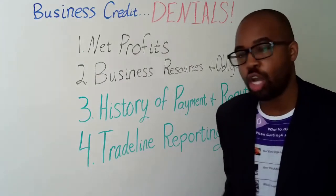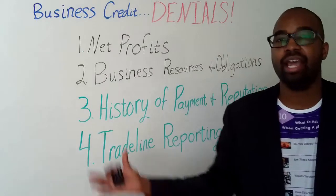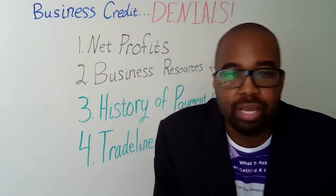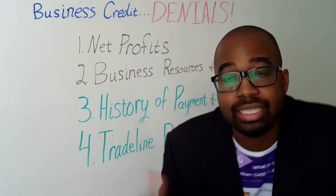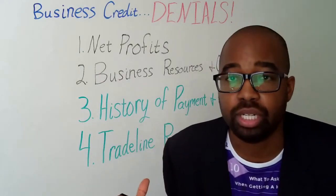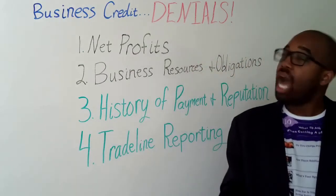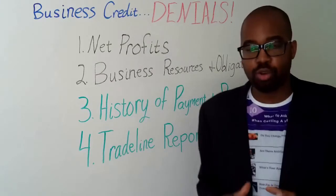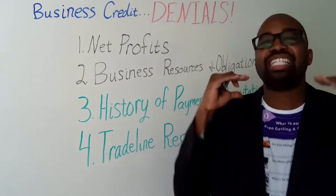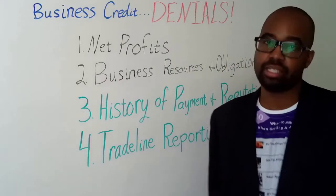The fourth thing we want to focus on is trade line reporting — also called payment experiences. Depending on the business credit bureau, trade line reporting only gets reported for two to three years. So we want to make sure that what we see on our business credit reports is accurate and consistent with what we've really done as a business.